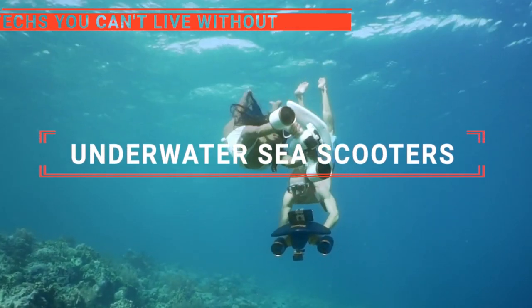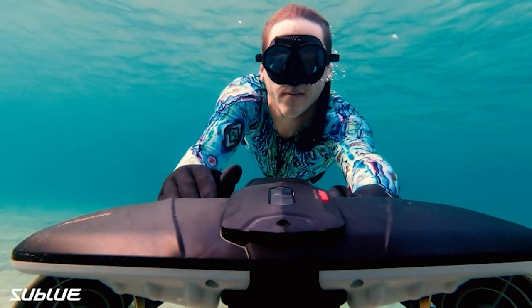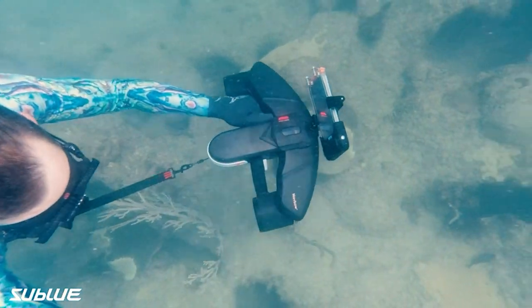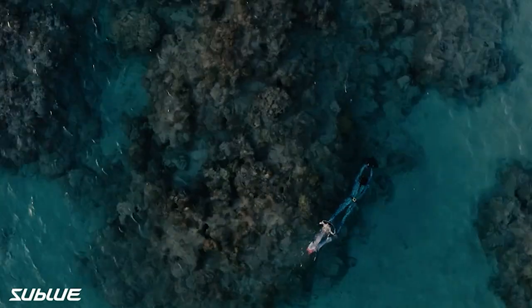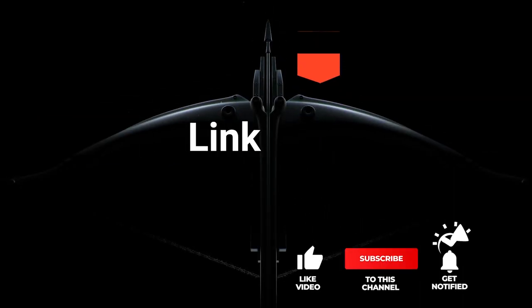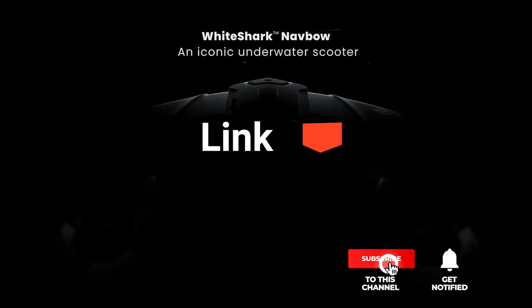In this video, we are going to look at the top five underwater sea scooters available on the market today. We made this list based on our own opinion, research, and customer reviews. We've considered their quality, features, and values when narrowing down the best choices possible. If you want more information and updated pricing on the products mentioned, be sure to check the links in the description box below.